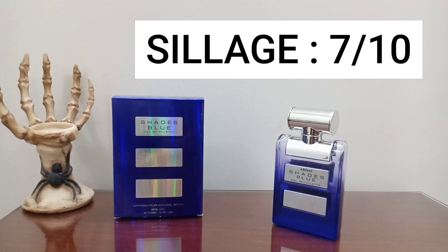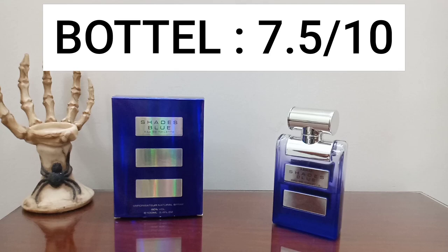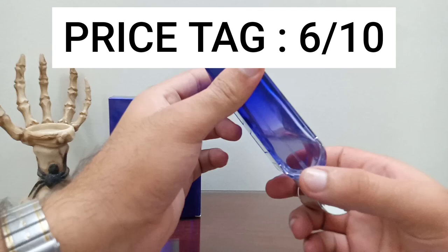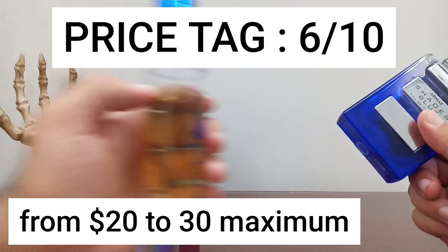Projection is a little better than the sillage, so 7.5 out of ten. For the bottle, also a 7.5 out of ten - I do like the bottle, but the juice color is not blue, as you can see; it is just an imitation. The color of the bottle makes it look blue, but the juice is crystal clear like water. For the price tag, it gets a six out of ten - this is cheap, but you can get a better deal with the Milton Lloyd, which you will love if you love Bleu de Chanel.